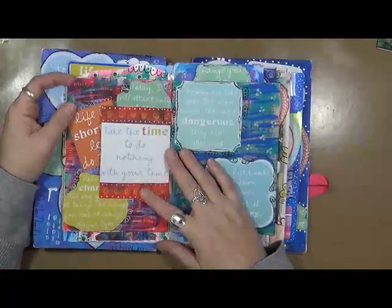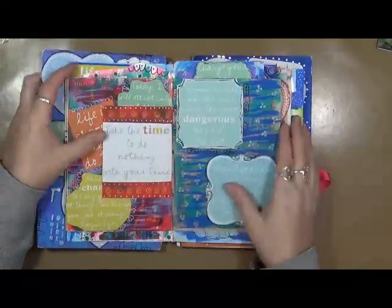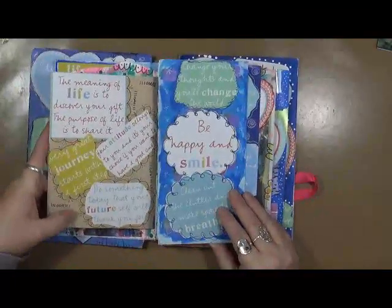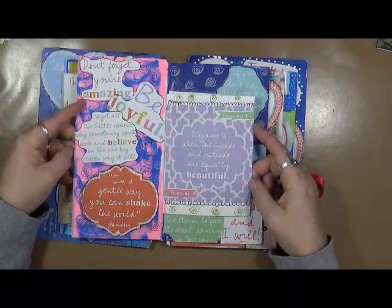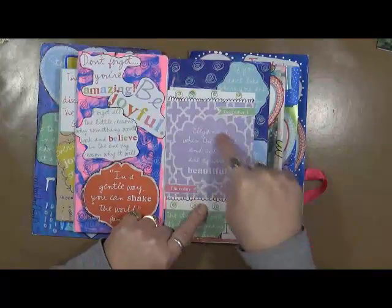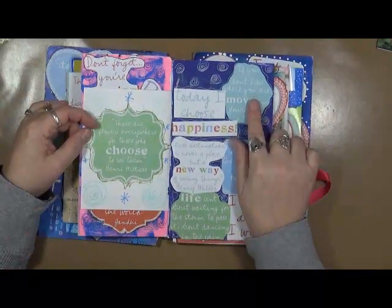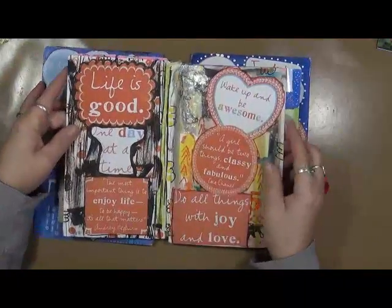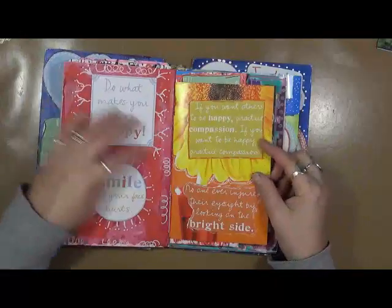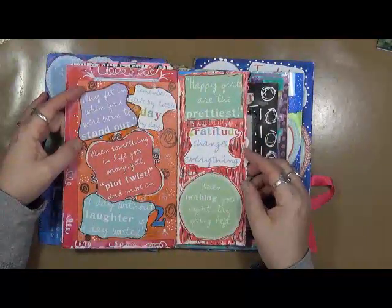So this is the first book that I did. Now some of these, you can see, don't have a whole lot of doodles on them — maybe in the next book. I would take leftover paint and put it down on these cards. Some of the cards were left the way they were. But this is what the calendar actually looked like: 'Elegance is when the inside and outside are equally beautiful.' So this is what it looked like, and then I would just take these sayings and cut them out. I like that one: 'If you don't like where you are, move on. You're not a tree.' But these are really cool.